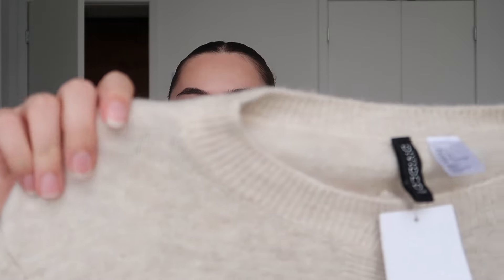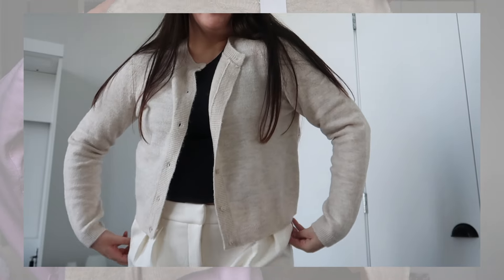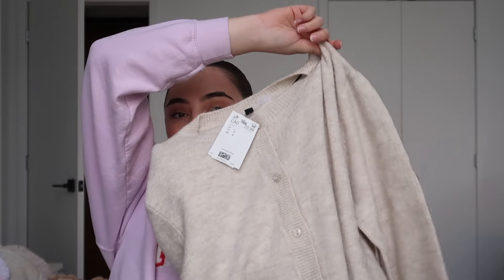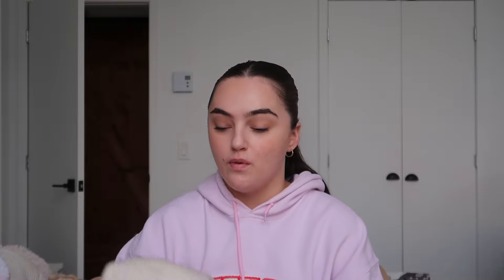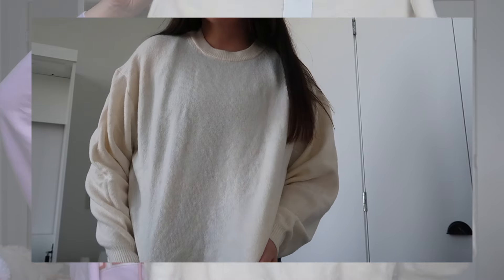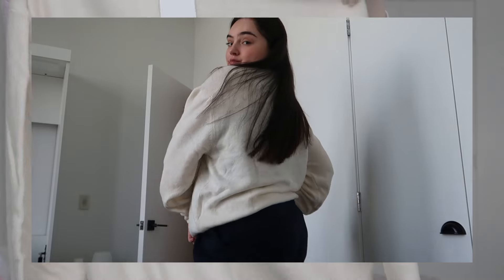I also got this cardigan — it's a heather beige color and just buttons up. It's not cropped, just a regular cardigan, which I have none of. I think it would be cute with black pants and a white tank top, or even over a dress in summer. The last thing from H&M is this regular oversized sweater — really cute for lounging around or dressed up with a leather skirt or pants.